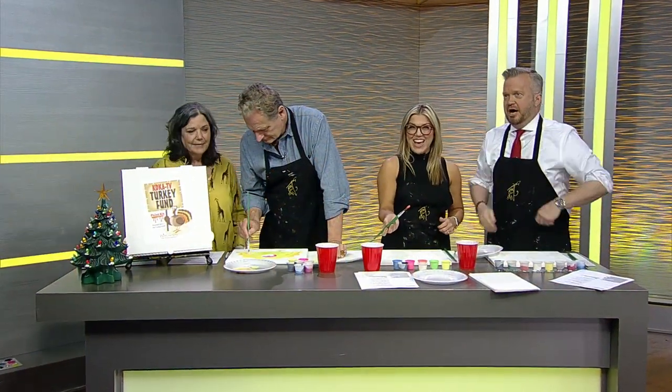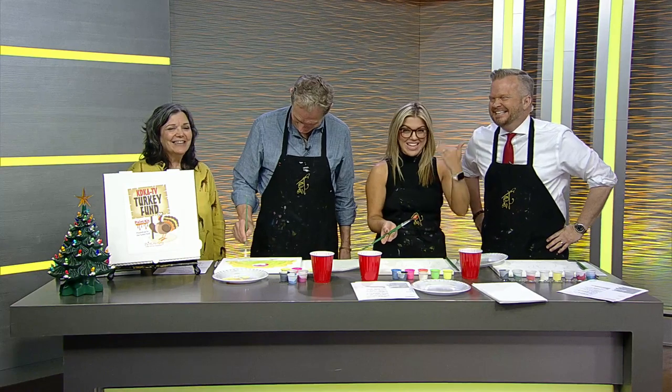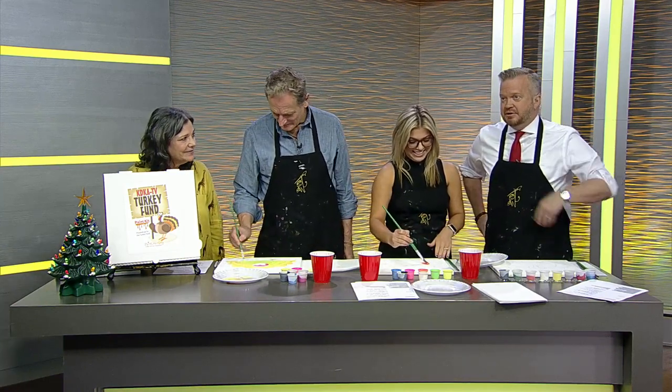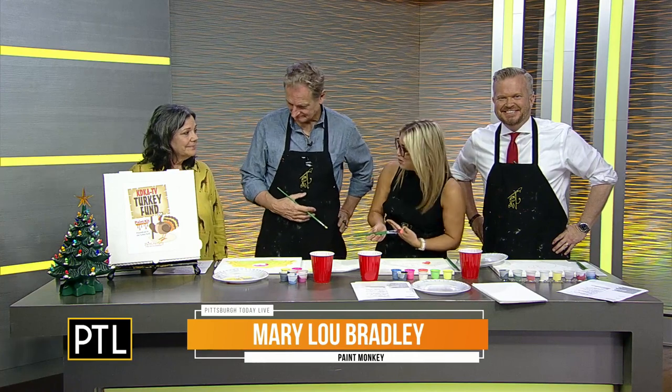We are live and we are painting. It is connected to the Katie Key ATV Turkey Fund — that's why you saw that play right there. Each Thursday we try to show you ways that local businesses or schools are giving back to the Turkey Fund. And each year Paint Monkey is one of those local businesses, and we are so grateful for that.